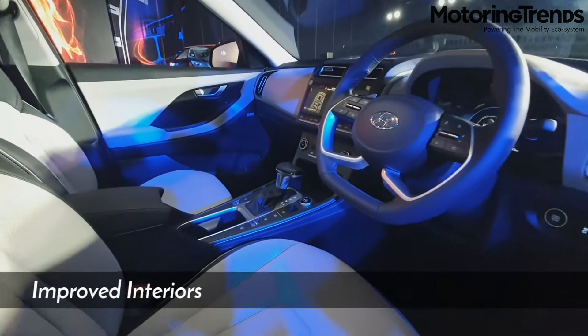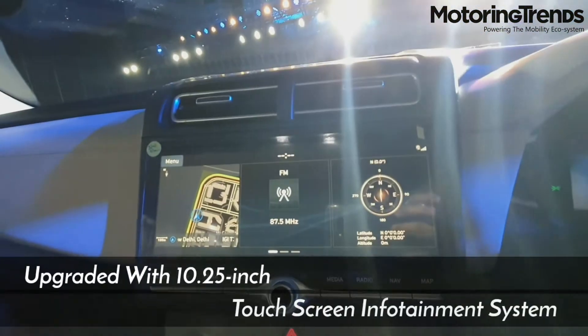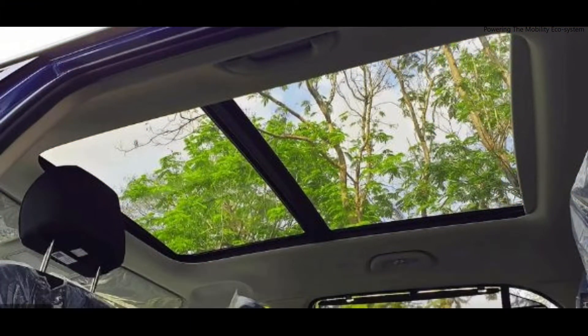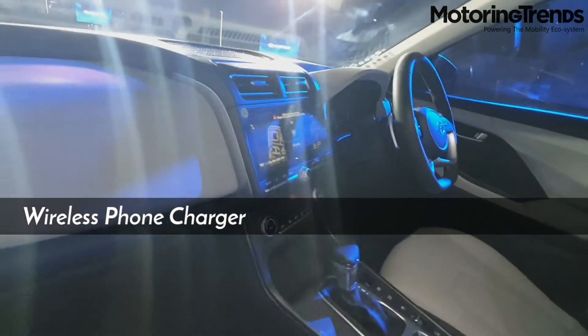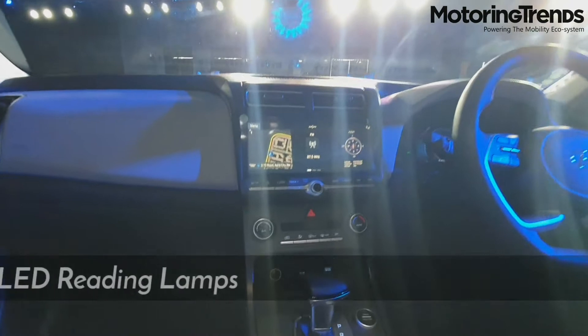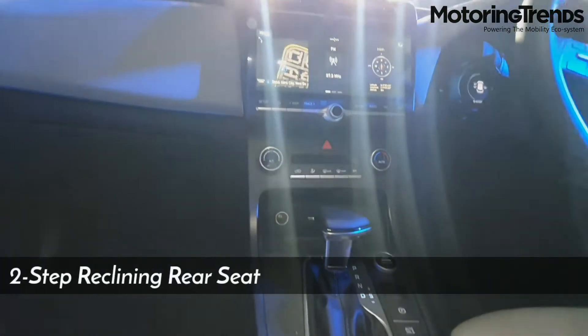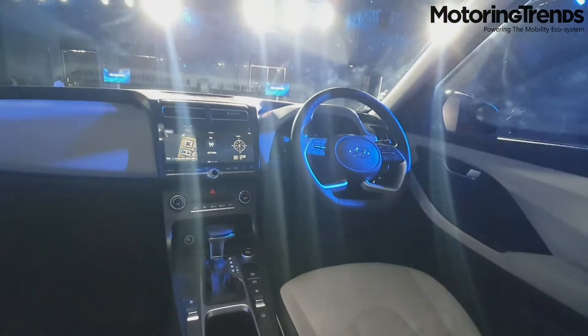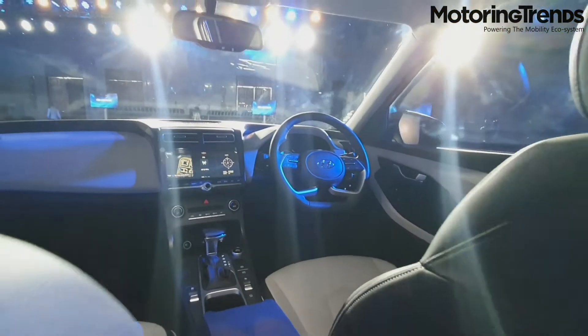The interior has also been upgraded with new features like a 10.25-inch touchscreen infotainment system, 7-inch instrument panel with digital display, and a panoramic sunroof. In addition, features like wireless phone charger, front and rear USB charger, TPMS, cool glove box, LED reading lamps, two-step reclining rear seat, and the Blue Link connectivity technology make the new Creta a strong option against its competition in the Indian market.